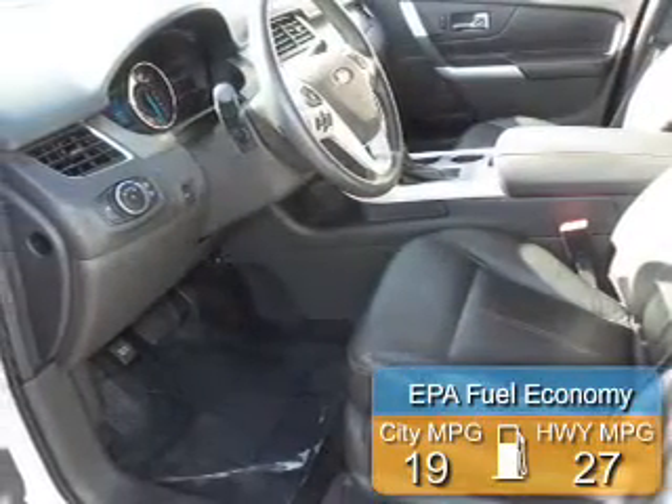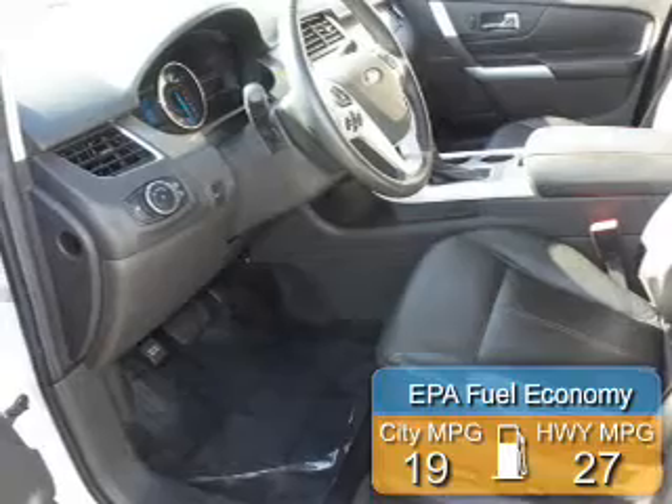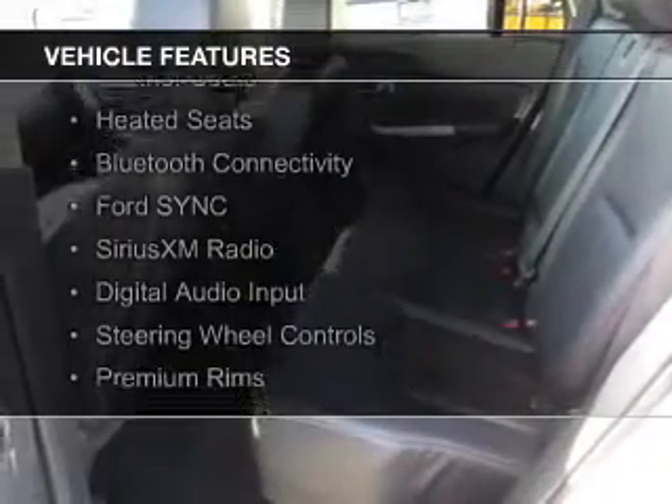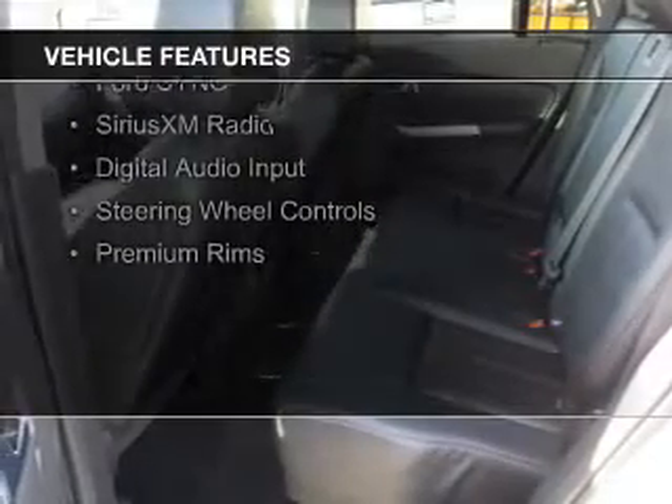Great fuel efficiency saves you money by requiring fewer trips to the gas station. The features include internet connectivity, hill start assist, leather seats, heated seats, Bluetooth connectivity, and Ford Sync.